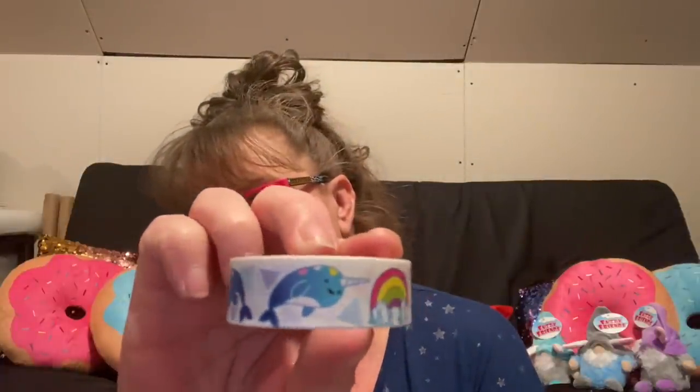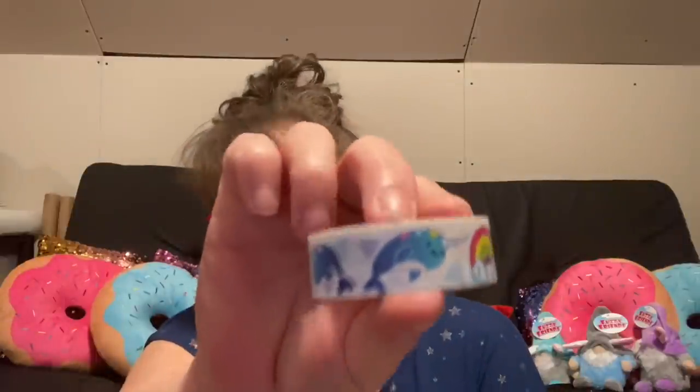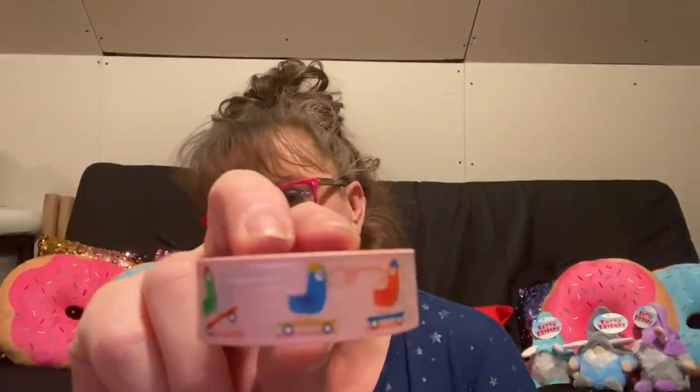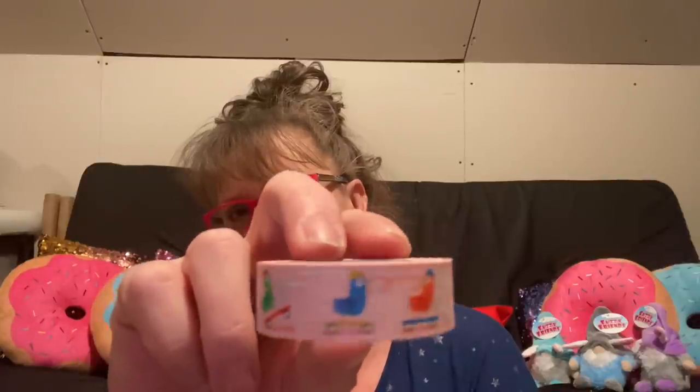These are some new washi tapes in my area and I thought they were super cute. This one here has rainbows and narwhals — just super adorable. This next one I was trying to figure out in the package, and now that I'm looking at it, it's little birdies. These little birds are cruising around — this one looks like it's doing a wheelie on a skateboard. I thought this was kind of fun.